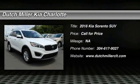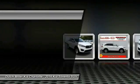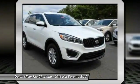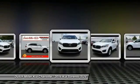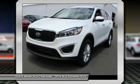2016 Sorento. The Kia Sorento is a comfortable riding, powerful, compact SUV loaded with impressive standard features. Take one look at its stylish, sleek design, and you'll want to cross over to a Sorento.